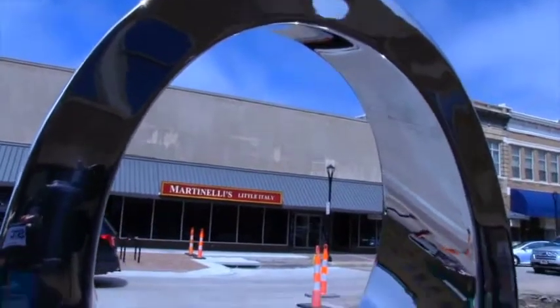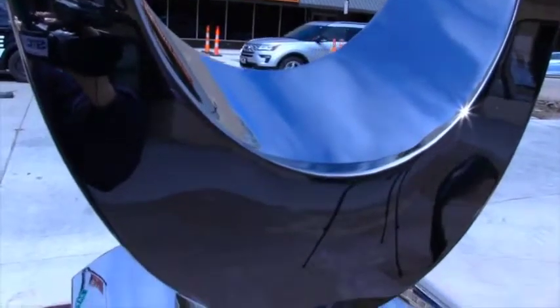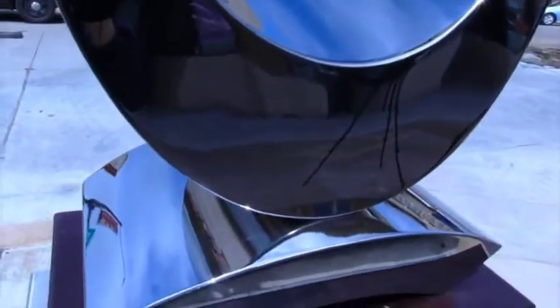So throughout the community, we have 42 pieces of art due to the Sculpture Tour of Salina. And we hope everybody can come down and see what we have going on.